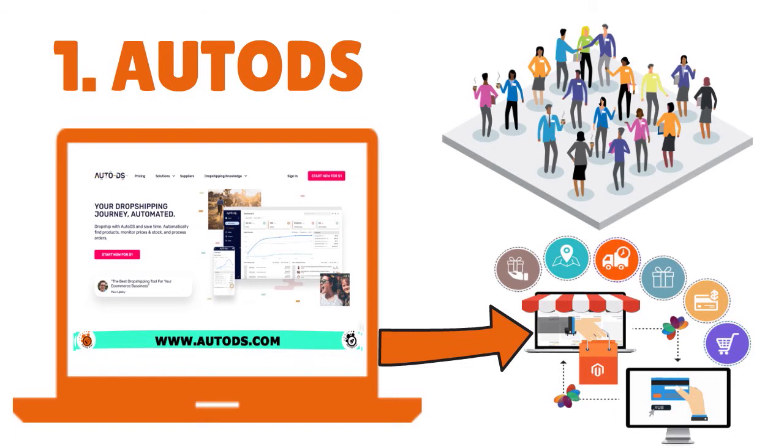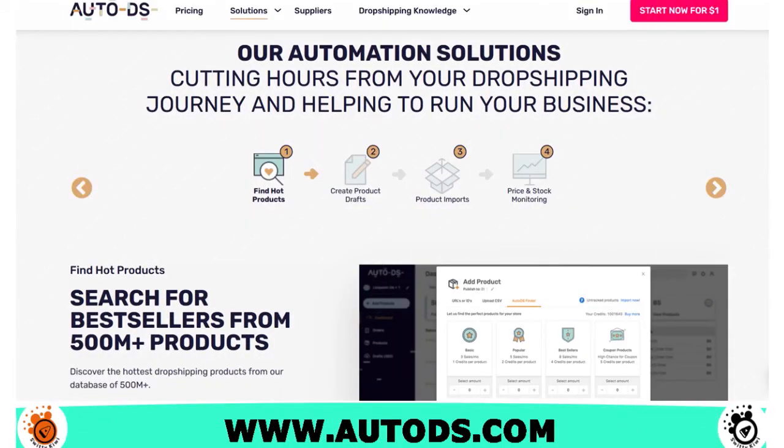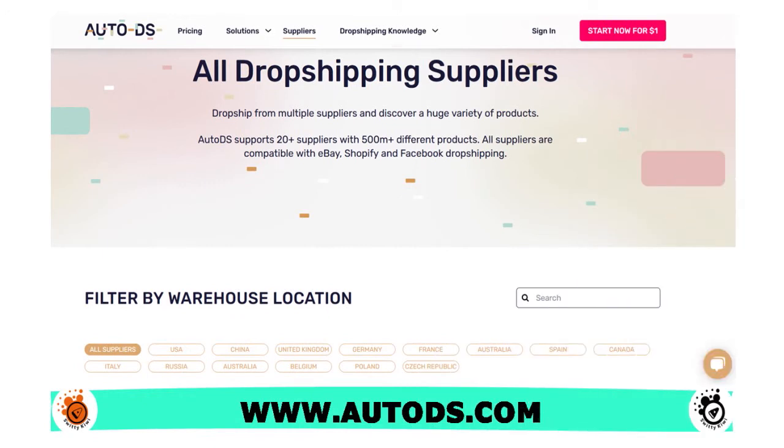In terms of features, AutoDS has product finder, product listing, price and stock monitoring, automated orders, and customer service management. They have a wide range of supplier functions. They integrate well with eBay and Shopify. They have reports and analytics, and their dashboard lets you see essential metrics to help you analyze the performance of your dropshipping business. We also love the fact that AutoDS has a non-API feature, so merchants can automate their dropshipping business without connecting their eBay or Amazon account to an API.